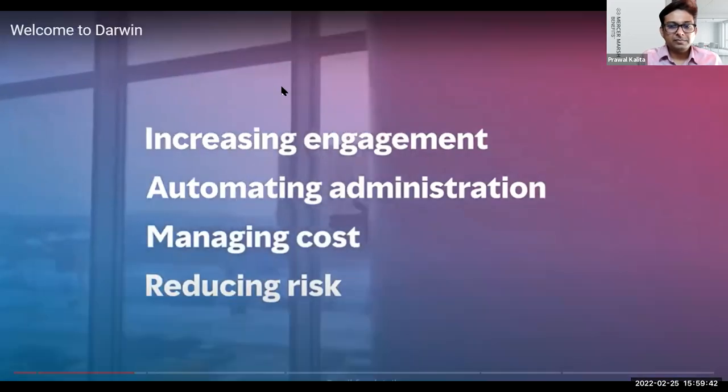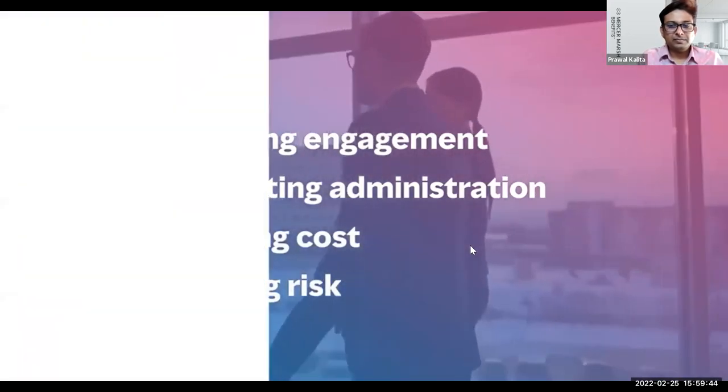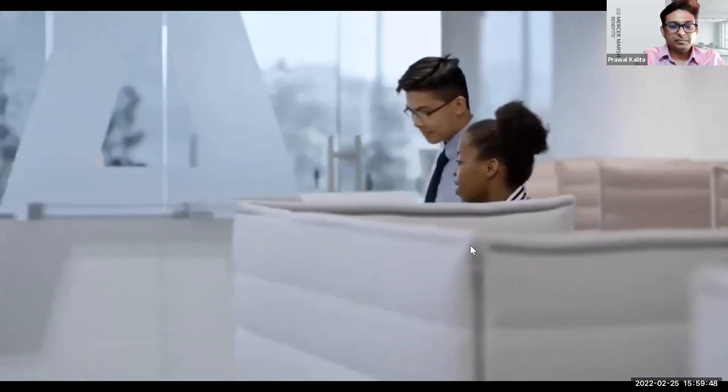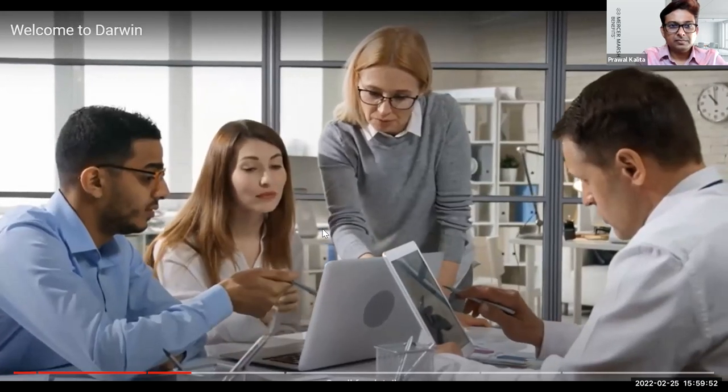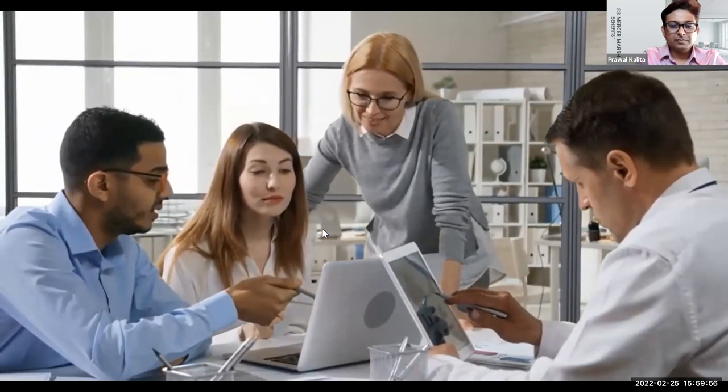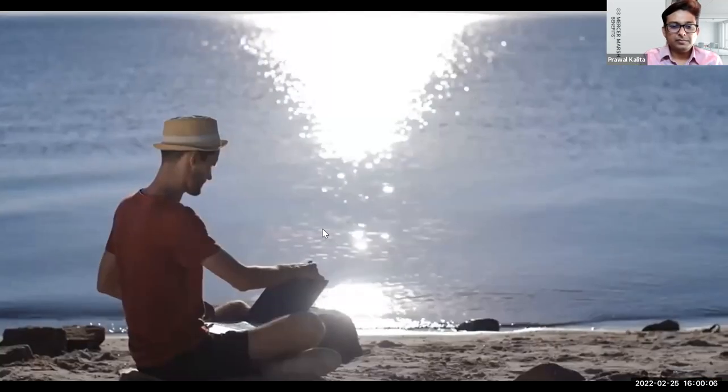Here are just a few examples of how it does this. Benefit enrollment is one of the first points of contact a new starter has with your business and your employee value proposition. Darwin's consumer-grade employee experience matches your employees' high expectations of your business. As a single global platform, Darwin gives your people a consistently excellent experience, no matter where in the world they are.